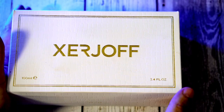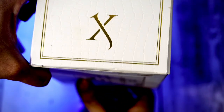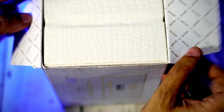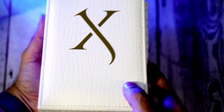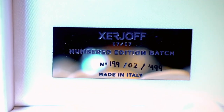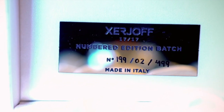Let's start with the presentation. The outer layering has 'Xerjoff' written on it, along with the name Rich Wood, the lot number, and the oil concentration — I believe it's 25% oil. As you open the perfume, the inner layering also has 'Xerjoff' and 'XJ' written on it. This inner layering features a snake pattern in leather, which is very luxurious and upscale. Inside, there is a plaque indicating this is a limited edition batch — only 499 bottles were created, and this one is number 199.